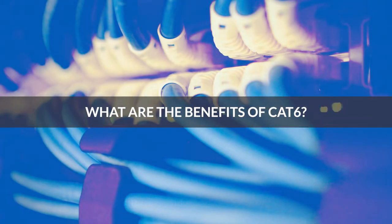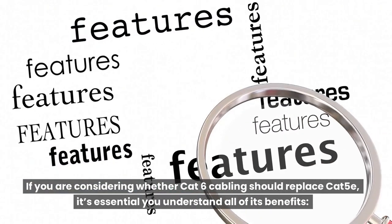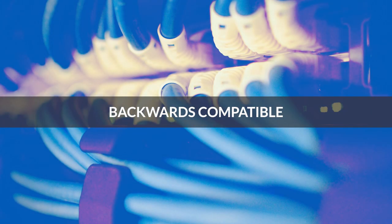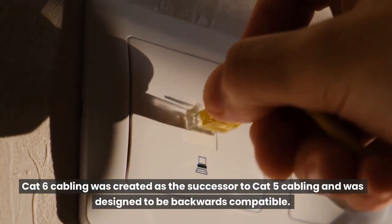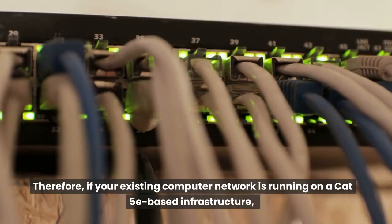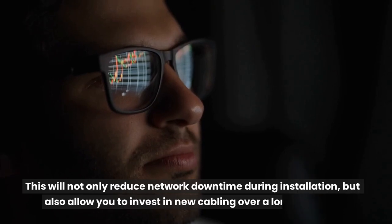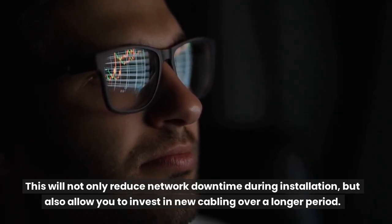What are the benefits of CAT6? If you are considering whether CAT6 cabling should replace CAT5e, it's essential you understand all of its benefits. CAT6 cabling was created as the successor to CAT5 cabling and was designed to be backwards compatible. Therefore, if your existing computer network is running on a CAT5e-based infrastructure, it's much easier to implement CAT6 cabling gradually. This will not only reduce network downtime during installation, but also allow you to invest in new cabling over a longer period.